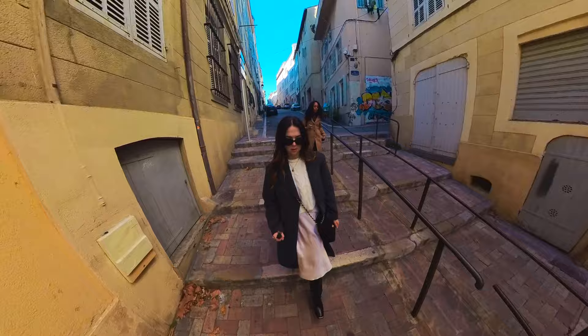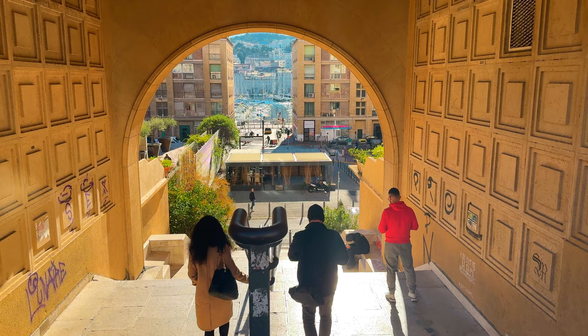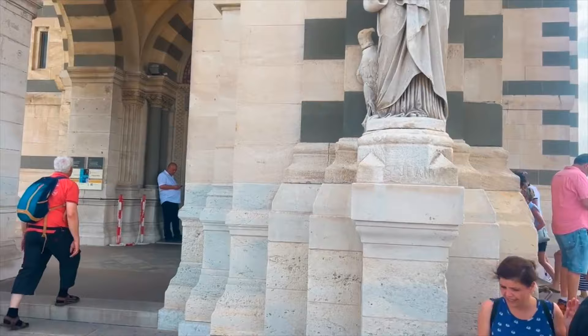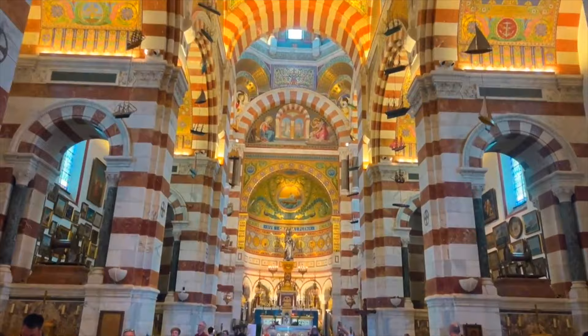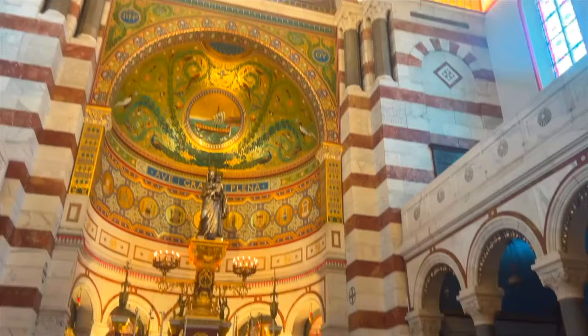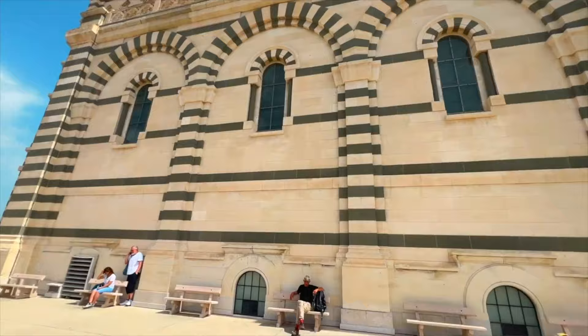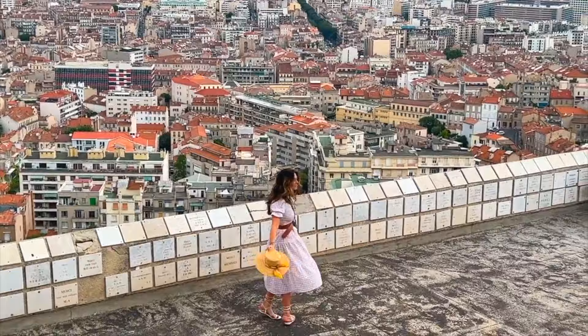Our wandering led us out into Vieux-Port, which is the old port in Marseille. This is definitely a bustling area that you want to check out. From here, you can see Notre-Dame de la Garde on the top of the hill. We did not visit it this time, but I showed it in our last Marseille vlog. If you want to check out Notre-Dame de la Garde and an easy, inexpensive way to get up there, check out the link in the description box — you've got to go just to see the incredible views of the city.